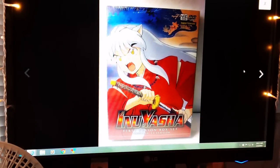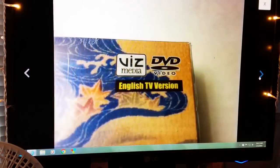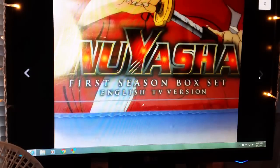These were several Inuyasha anime DVDs, season one. They're still shrink-wrapped. I marked them down to $9.99 just to kind of get rid of them, and this one sold for $9.99 with buyer paying shipping.